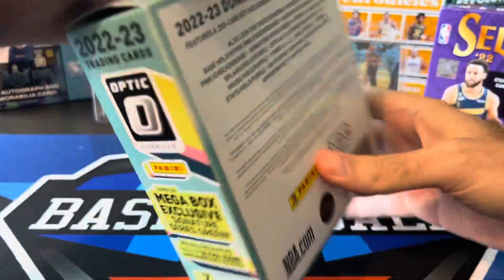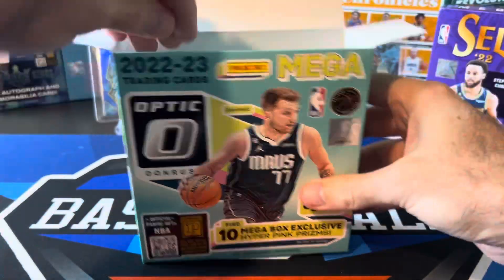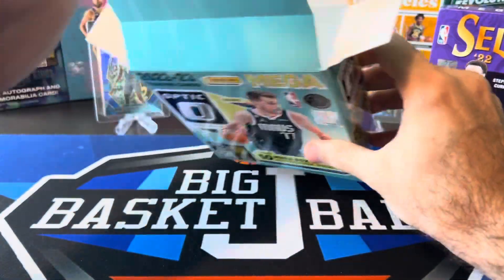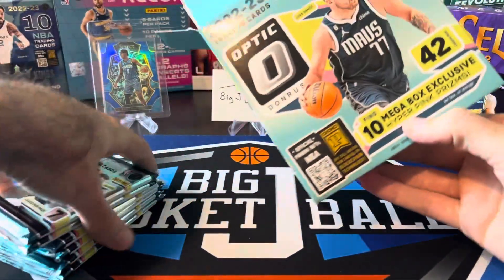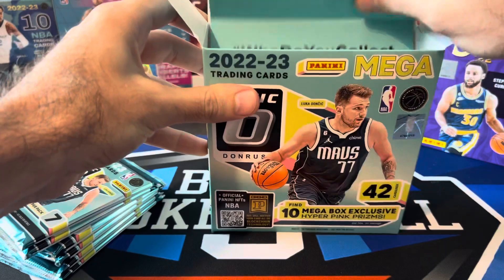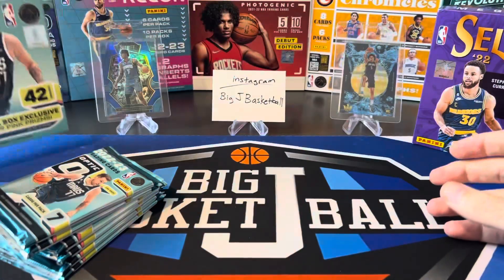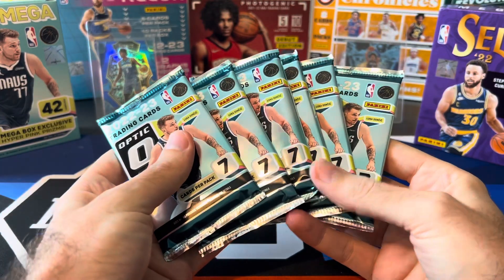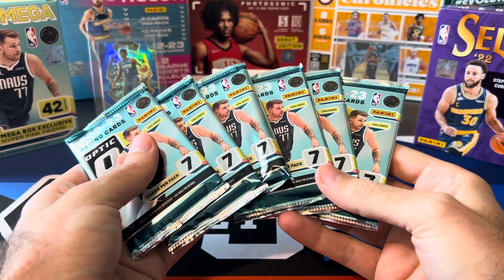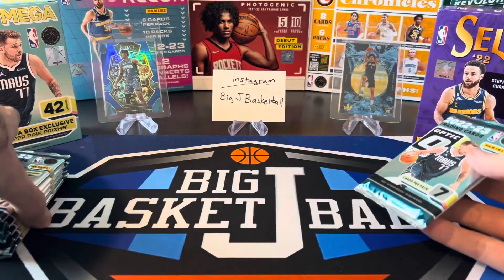We're getting the hyper pink mega box exclusives out of here — you guys have seen this before. No numbered cards in these Optic Megas, but Select has a lot of chances at numbered cards, though they're almost impossible to hit. I think only one time ever I pulled a numbered card out of a Select retail product, and it was actually a LaMelo Ball rookie from 2020-21.